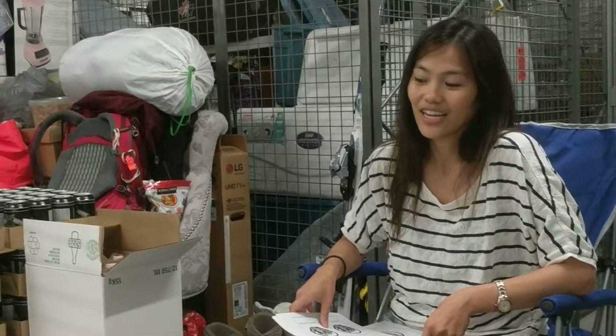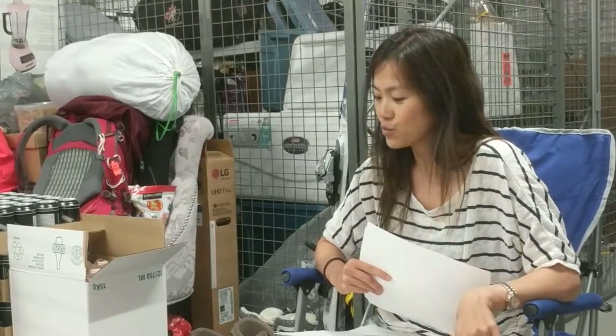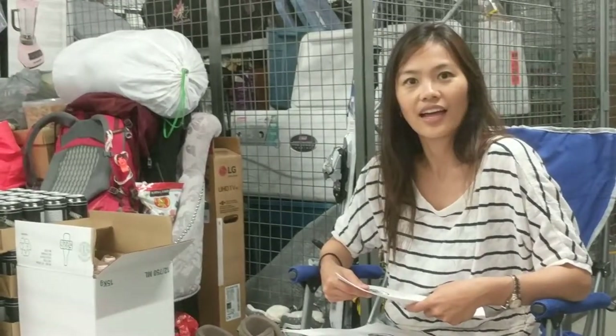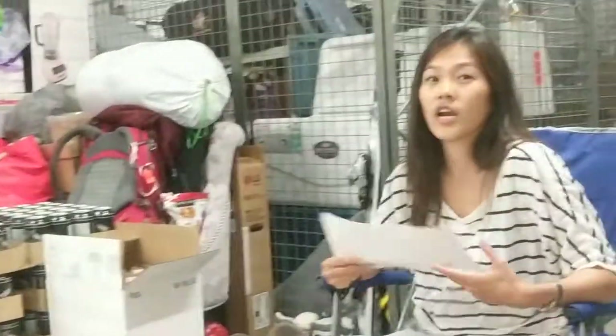How much did that all cost? So all of this — we ended up making 30 bottles of each wine, so 60 bottles of wine, plus all of our IPAs and ciders, for $750.